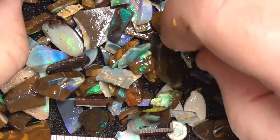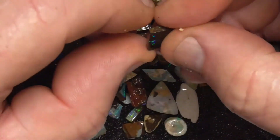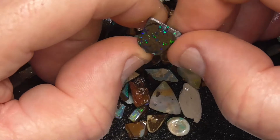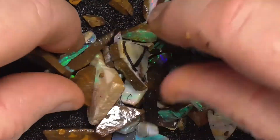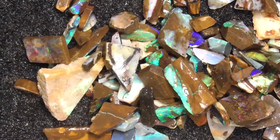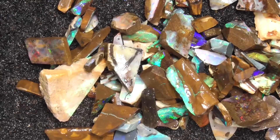It's all sizes, mostly smaller pieces. Little bits of matrix. Anyway, hope you've enjoyed looking — a lot of fun for somebody. Maybe a good way to start if you want to learn to cut boulder. I hope you've enjoyed. Cheers.